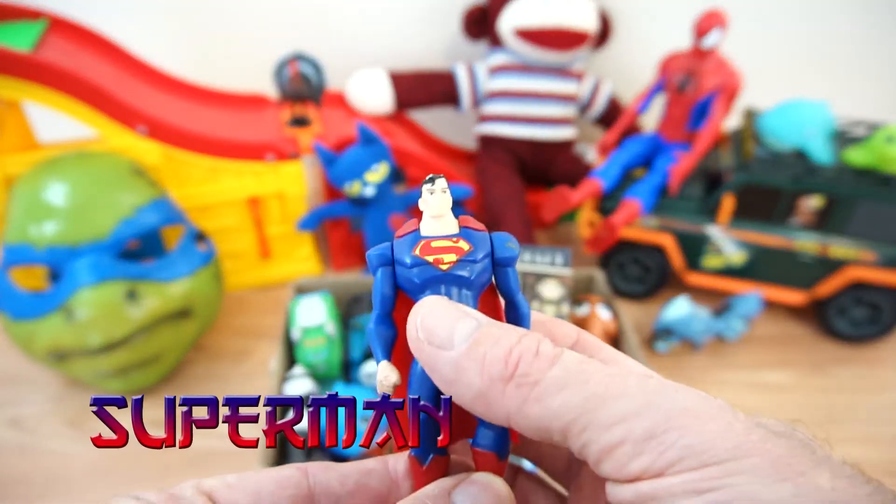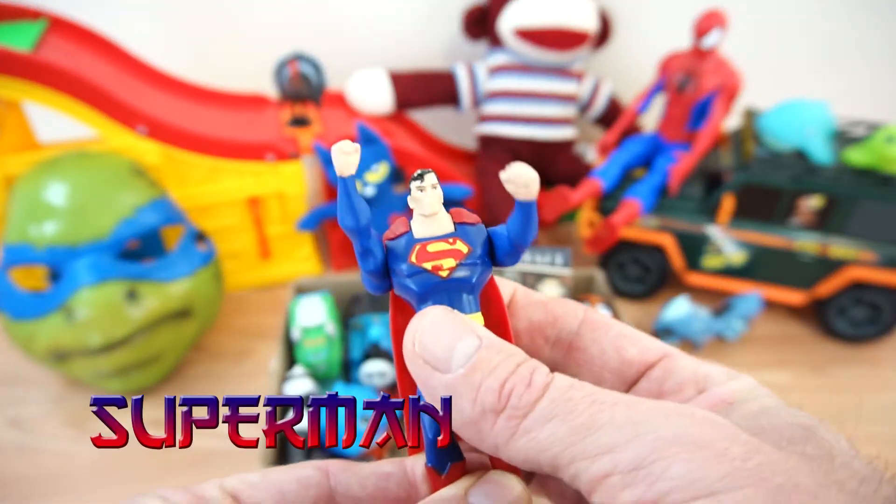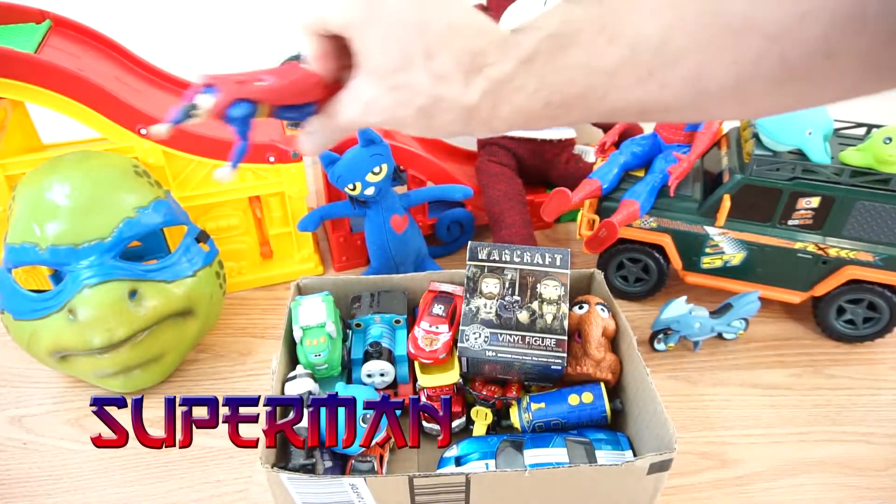Oh, it's Superman! There he goes, flying around!